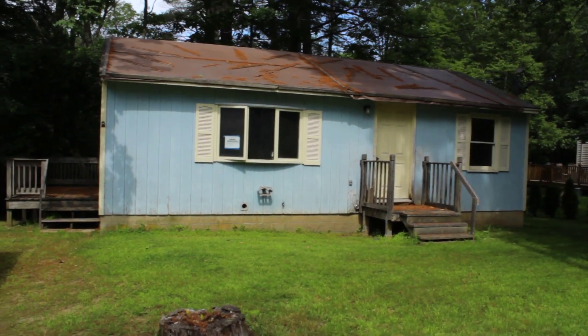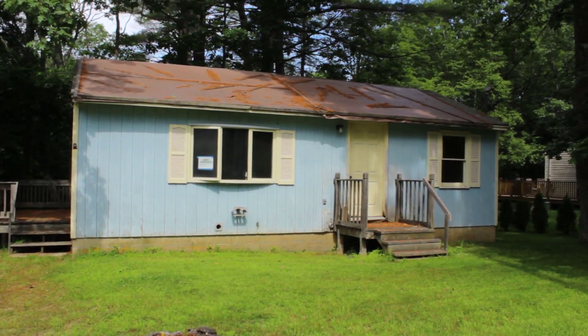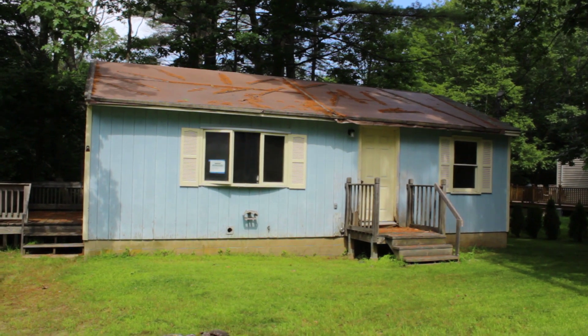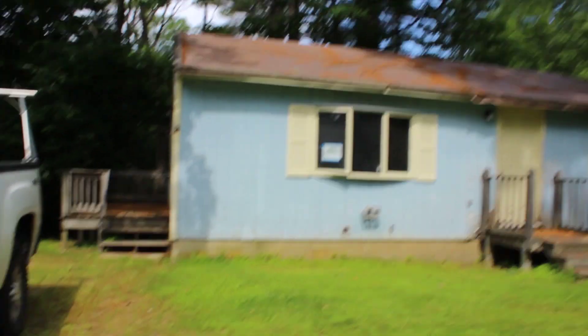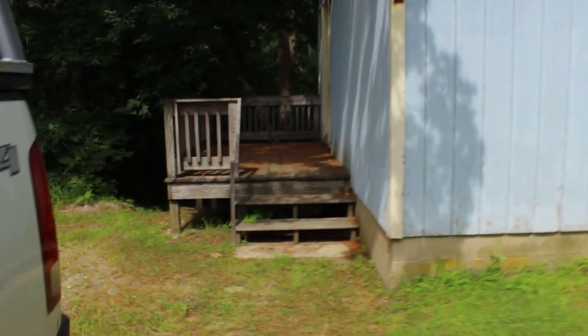There she is - the Lisbon house. The roof really needs some love. We're gonna move that front door - I'll show you when we get inside. But it's not bad, it's a cute little house. Let's go look inside.